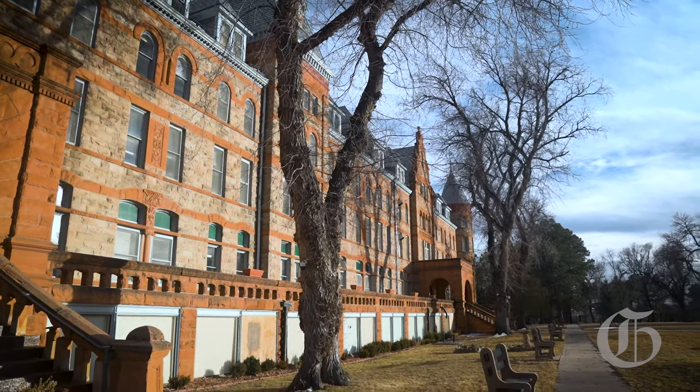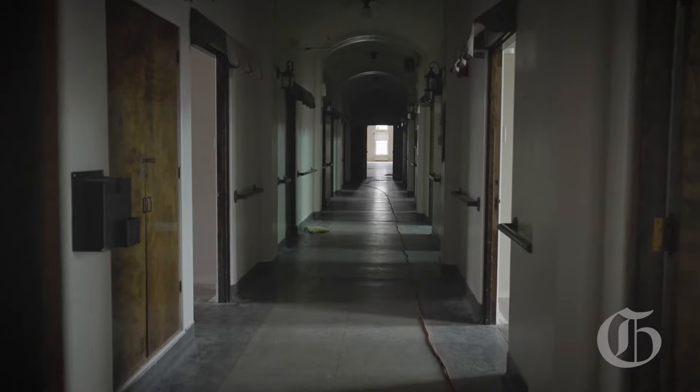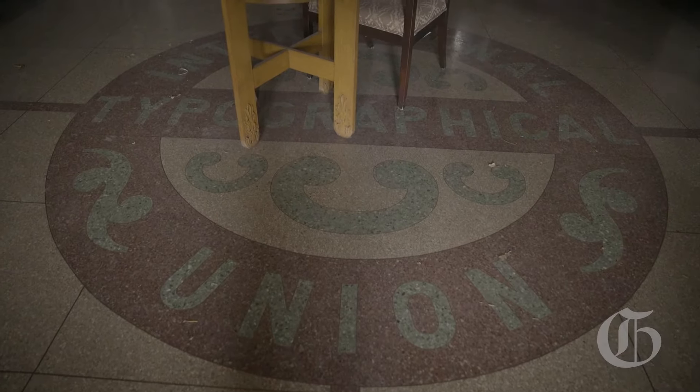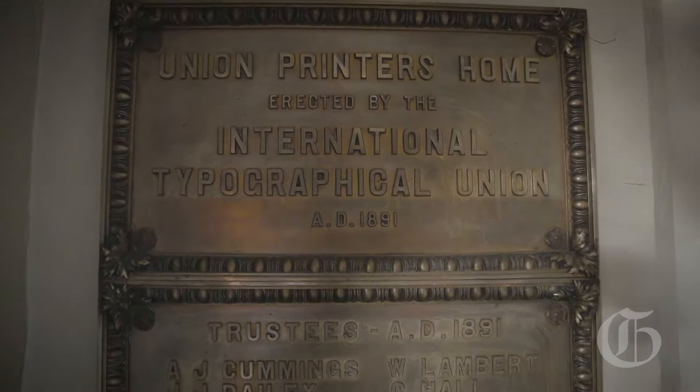So here we are at the Union Printer's Home, which used to be a care facility for members of the International Typographical Union. It was basically a care facility — a tuberculosis sanatorium, a hospital, a retirement facility for members of the Union who either needed a place to retire and live out their days or needed to get better and then go back to work.